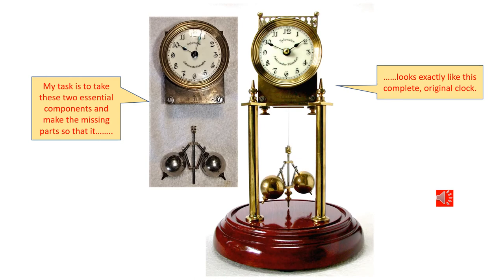Here you can see my task ahead. I have the movement and the pendulum with a perfect dial and the original hands. To complete the clock I will have to make a base, the columns, a platform and the little gallery on top of the movement. At least I don't have to make any of the difficult parts of the clock.